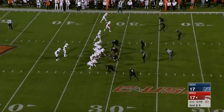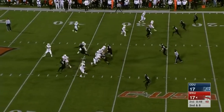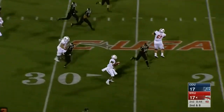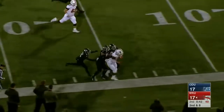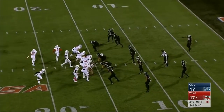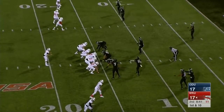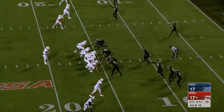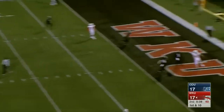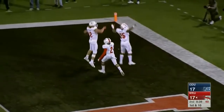A screen to the tight end — Dean picks up a block and goes inside the 20, shoved out of bounds. Shanley in an empty set. Old Dominion having all kinds of trouble defensively getting lined up correctly. A throw to the tight end Fortenberry for the touchdown — his second of the season.